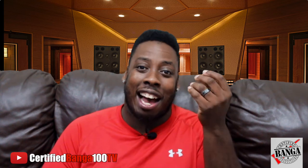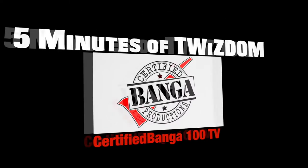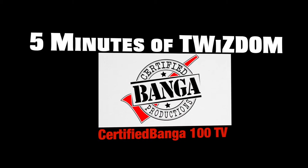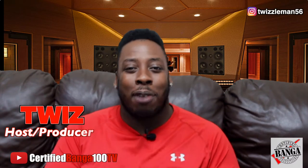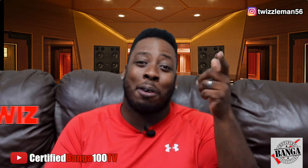Artists and producers, if you're not doing these five steps, you're losing out on a lot of money. Let's talk about it. What's good world? It's your boy Twiz and welcome to 5 Minutes of Twizdom — five minutes of tips and tricks to help grow your music brand.